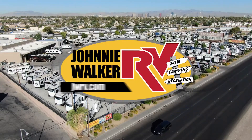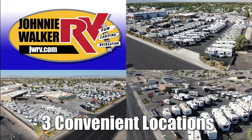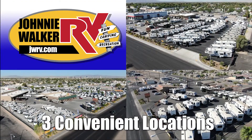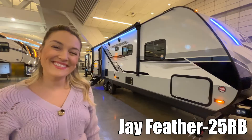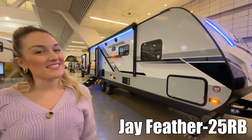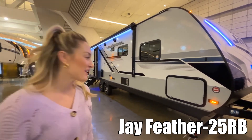Here's another great RV from Nevada's number one RV dealer, Johnny Walker RV, family owned and operated since 1963. Hi, my name is Brittany and this is the Jay Feather by Jayco. Let's check it out.